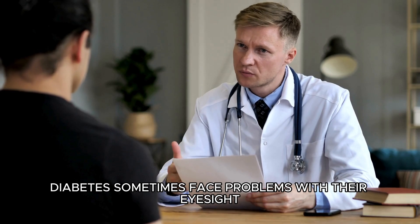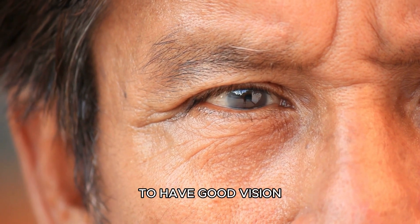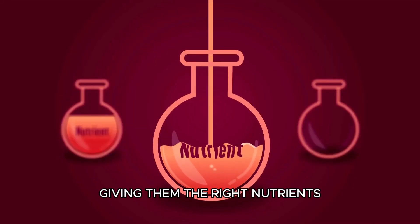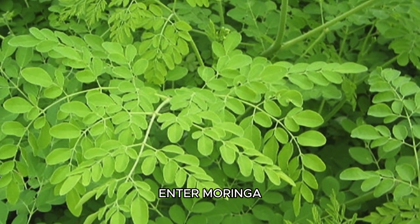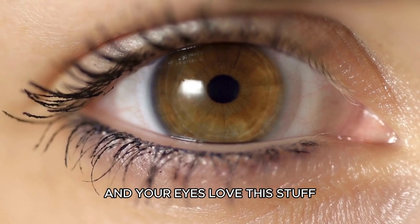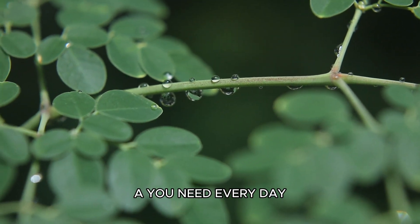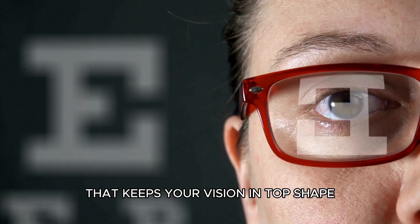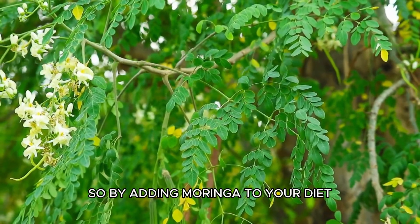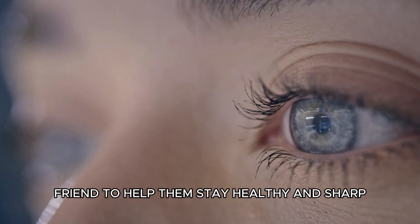People with diabetes sometimes face problems with their eyesight, and it's important for everyone — whether diabetic or not — to have good vision. Keeping our eyes healthy is crucial, and one way to do that is by giving them the right nutrients. Moringa is like a superhero for your eyes. It's packed with Vitamin A, and your eyes love this stuff. Moringa gives you about 19% of the Vitamin A you need every day. Vitamin A is like a special helper that keeps your vision in top shape. By adding Moringa to your diet, you're giving your eyes a good friend to help them stay healthy and sharp.